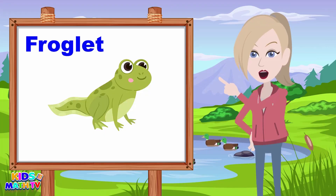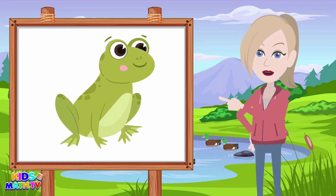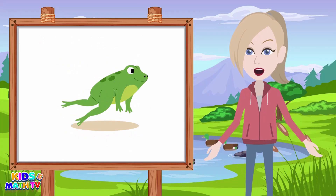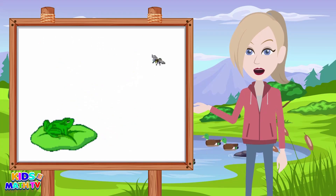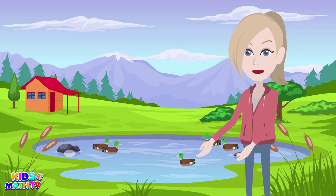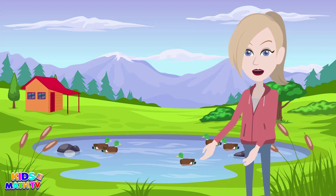Finally, our little froglets have transformed into adult frogs. Their tails have disappeared and they have become skilled jumpers. Adult frogs eat insects, worms, and even smaller frogs — they use their long sticky tongues to catch their prey. And when adult frogs are ready to lay their own eggs, the whole amazing life cycle starts all over again!